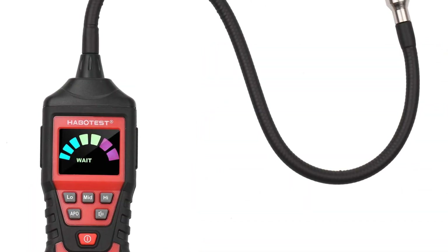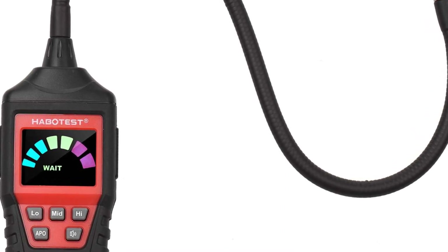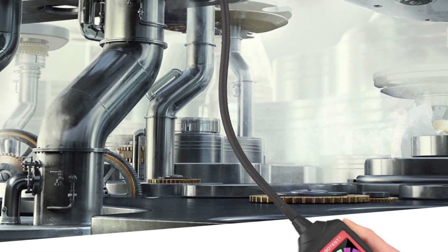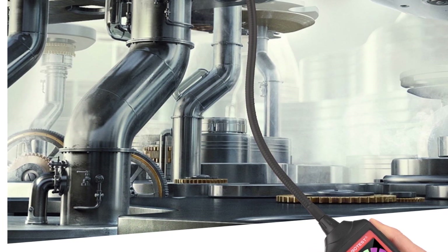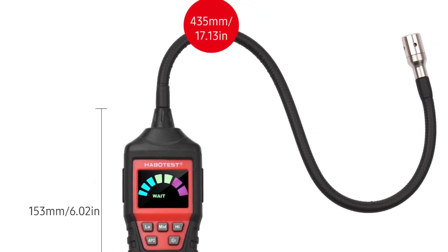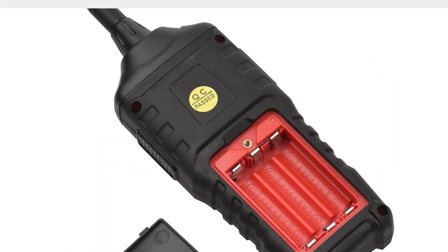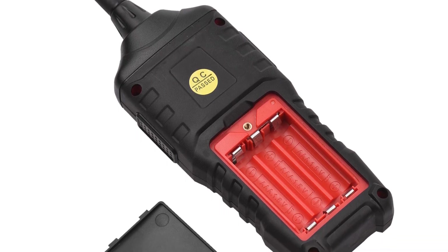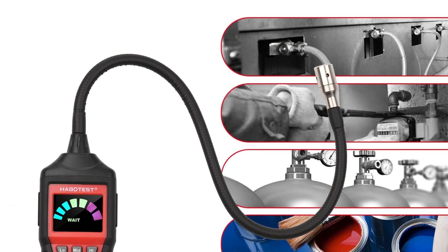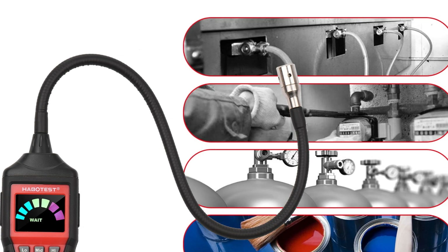The gas detector is powered by three AAA batteries and features a low battery indication, offering long standby time and easy battery replacement. The Habavis Gas Leak Detector is versatile and can detect a wide range of gases, including acetone, acetylene, alcohol, ammonia, benzene, butane, ethanol, ethylene oxide, gasoline, hexane, hydrogen, methane, naphtha, natural gas, paint thinners, propane, solvents, and more. Overall, the Habavis Gas Leak Detector is a reliable and user-friendly device suitable for various applications, with its fast response, accurate detection, dual-way alarm, and portable design making it an excellent choice for both professional technicians and homeowners.